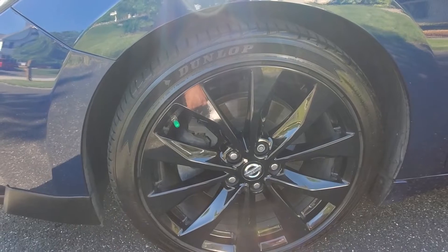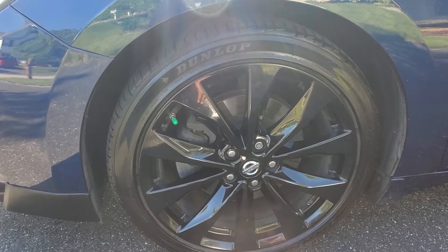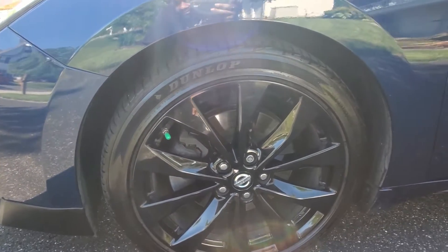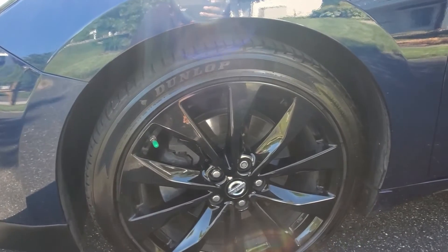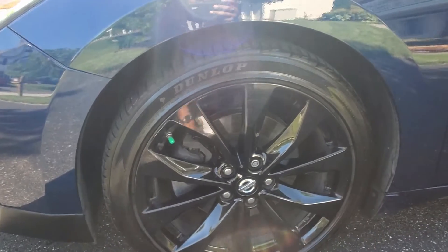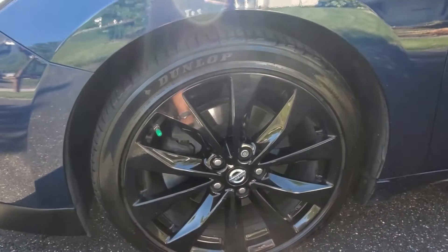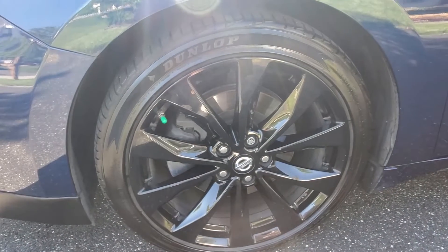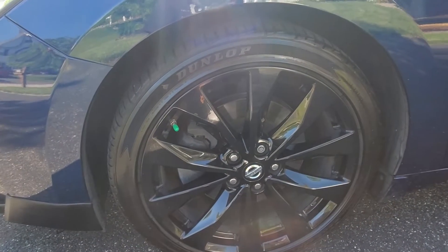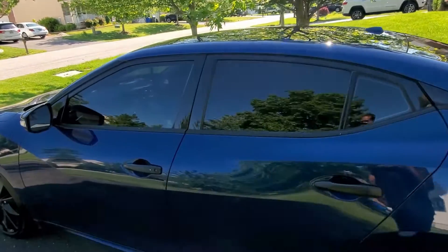The car came with Goodyear Eagle FS1s, which lasted about 40,000 miles since I'm mostly on the highway, but they got pretty bad toward the end. Right now I'm running Dunlop Conquest Sport AS — they're okay, but I don't like them as much as the Yokohamas I had before. The Goodyears just don't have the life I need; around 20,000 miles you're practically hydroplaning in a teaspoon of water.